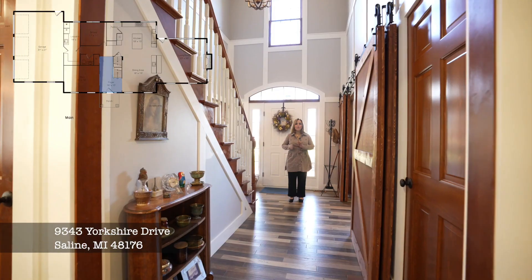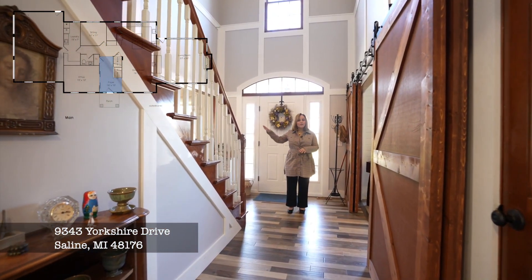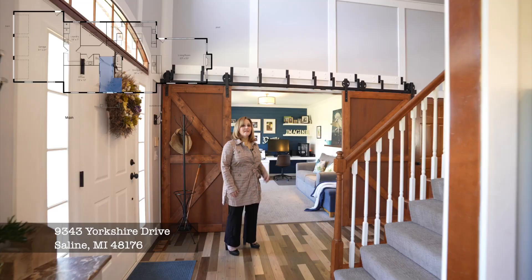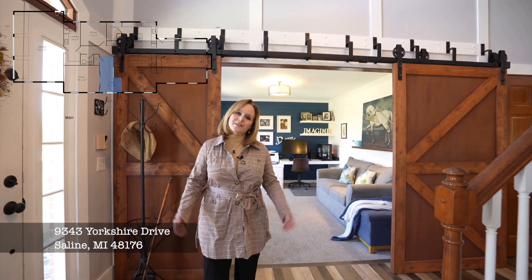As you enter the foyer, you are going to be wowed with the high-end touches throughout, including the craftsman-inspired wainscoting and the gleaming hardwood floors. And take a look at this gorgeous barn door that opens up to the front study or flex room.